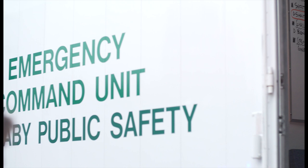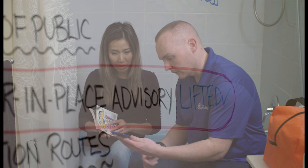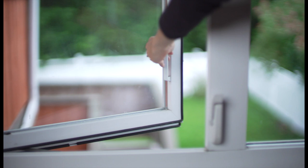Do not leave your place of shelter until you receive notification from authorities that the shelter-in-place advisory has been lifted. Once that occurs, you can leave the interior room, open any doors and windows, turn on your ventilation system, open your fireplace dampers and vents, and restock and put away your emergency kit.